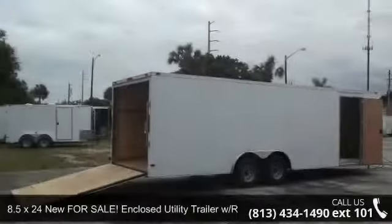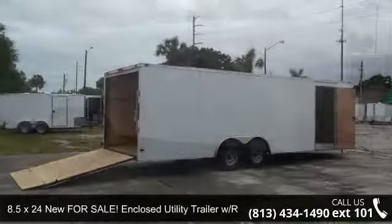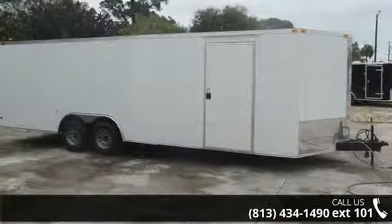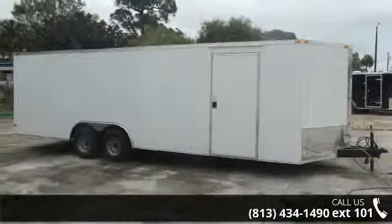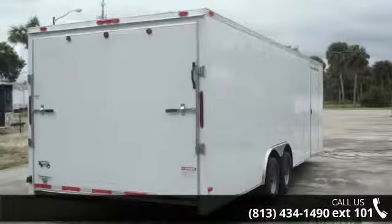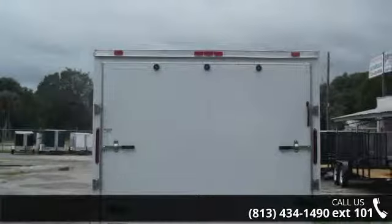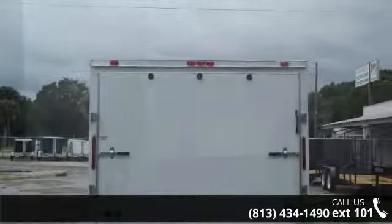Up for sale is the 8.5 x 24 new enclosed utility trailer with ramp door and RV side door. This trailer is ready for the road. Financing options are also available for qualified buyers. For more details on this unit's features and options, follow the link in the description below.